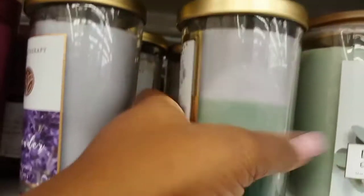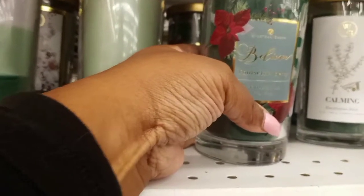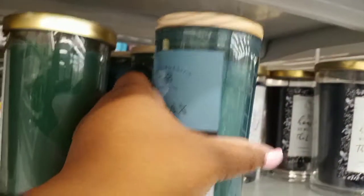That was a cute container at $4.99 as well. This one with the wooden top — nice — that one was $4.99. Those are some nice sized candles for only $4.99. I think that one said 'calm me' and that one was $4.99 as well. This one said 'relax' and I think that was also $4.99.